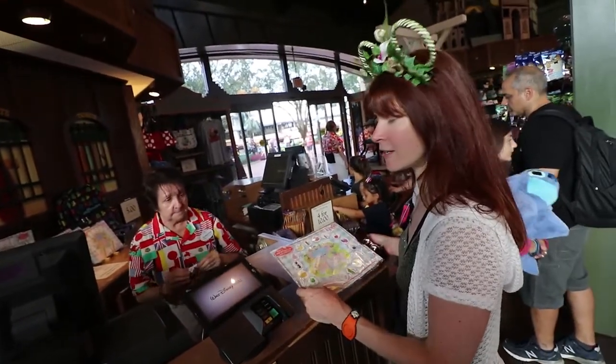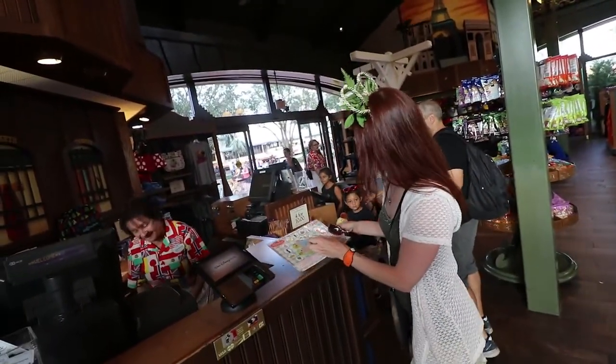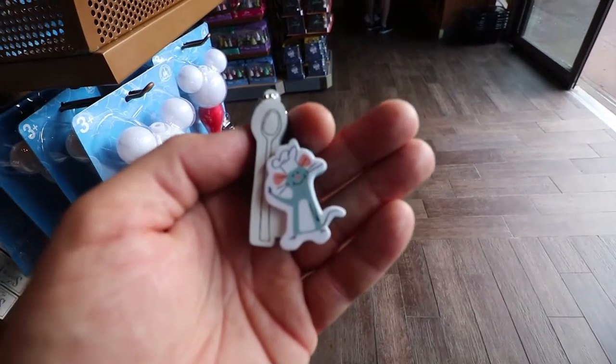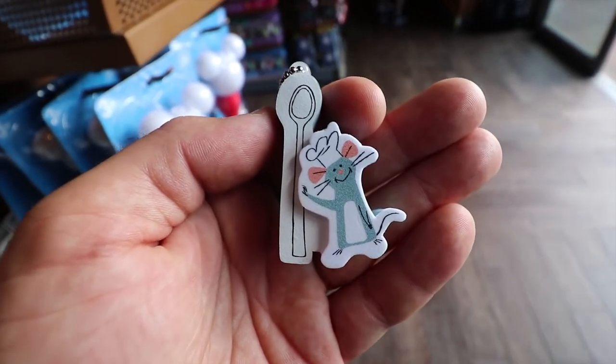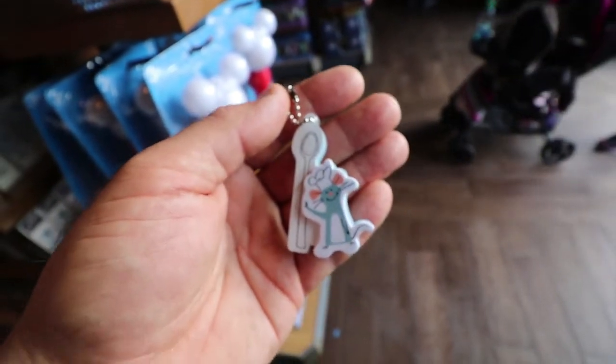We're getting our keychain reward. We got a trophy! This is our little keychain — it's a Remy with a big spoon.